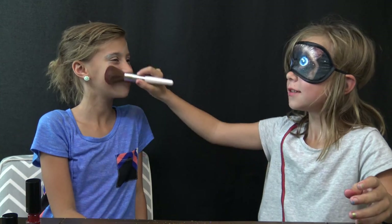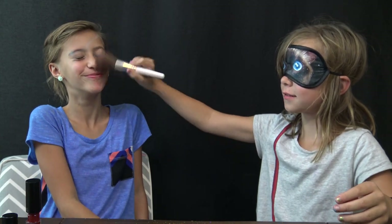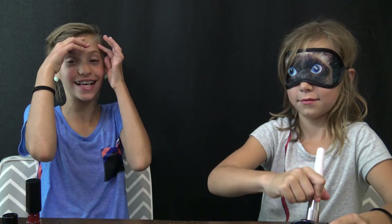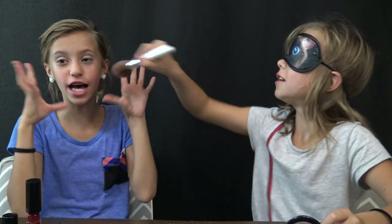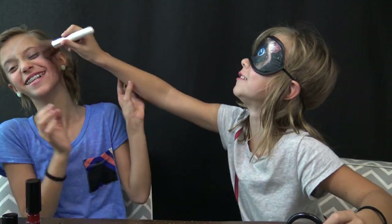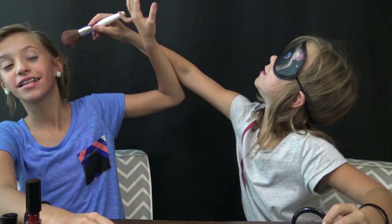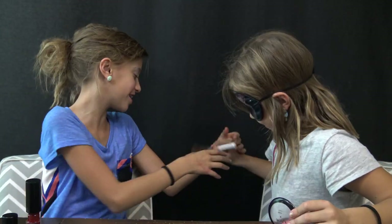You're doing great. I'm going next after this — I'm going to do her makeup. I think that's enough blush. Now we're going to do the eyeliner. That's enough. I don't know where the blush is at. I'm getting it on my arm.